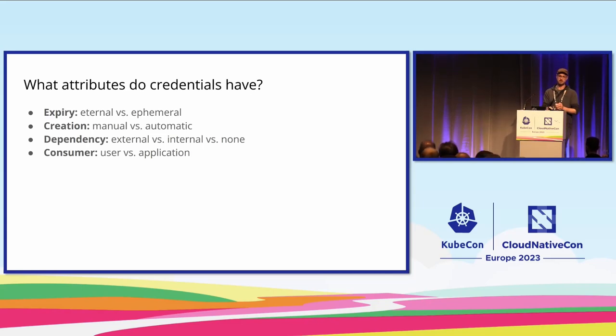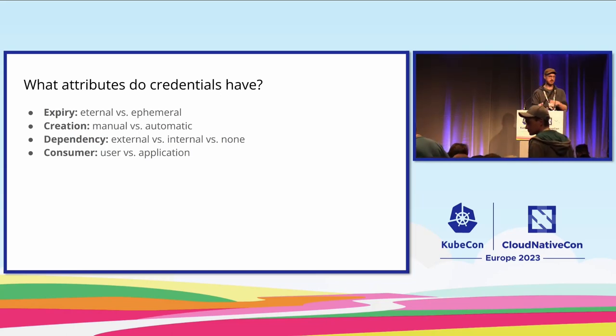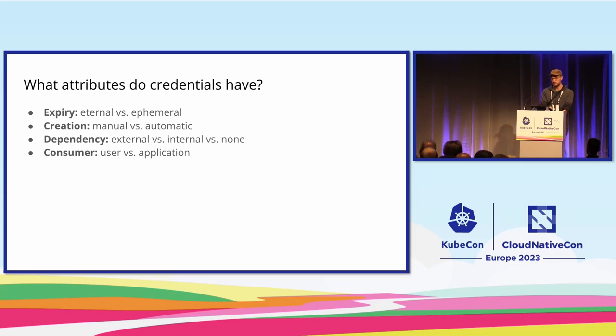Second, their creation. Some secrets need to be created manually with human action. Others are created automatically as part of a CI/CD pipeline or a protocol like OpenID Connect. Third, dependency. Some secrets have dependencies — for instance, if you want a certificate signed by a publicly trusted certificate authority, you need to hand over the certificate signing request to that CA. They issue and sign it and hand it back to you. When you want to rotate the secret quickly, you depend on them being available and responding in time. Other secrets have no dependency at all, which makes things much easier.